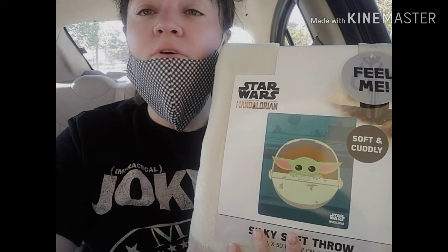It's titled the Star Wars Mandalorian Silky Soft Throw, and you'll find it down the kids' bedding aisle. Usually it's on an end cap — I've seen it mostly on an end cap, though it might be on the main aisle. If you go on brickseek, I'll show you that right now.